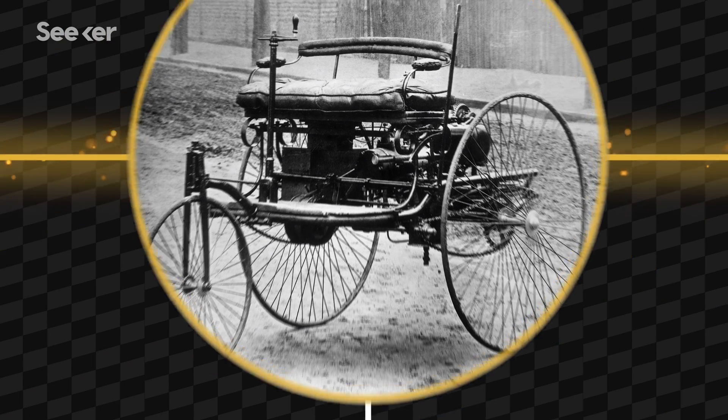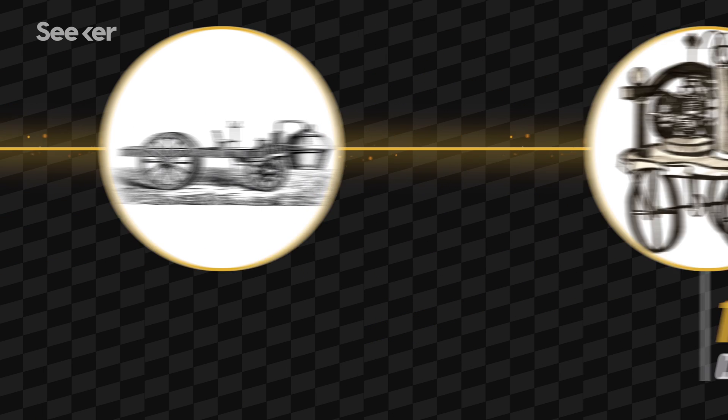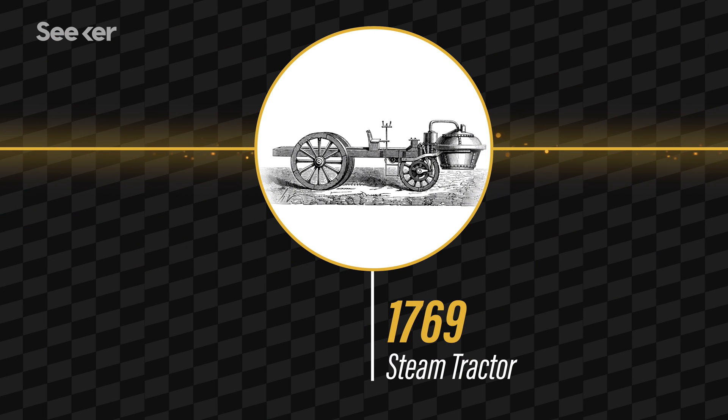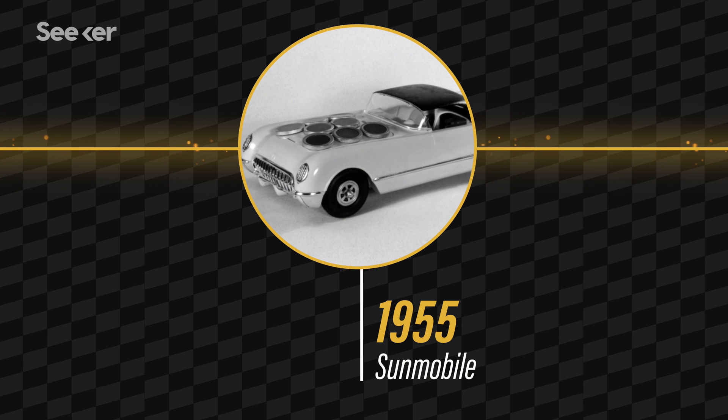But there were cars even before that, like this electric car invented in the 1830s and this steam-powered tricycle, which had been rolling around France way back in 1769. Incredibly, it wasn't until 1955 that the world's first solar-powered vehicle was demonstrated.